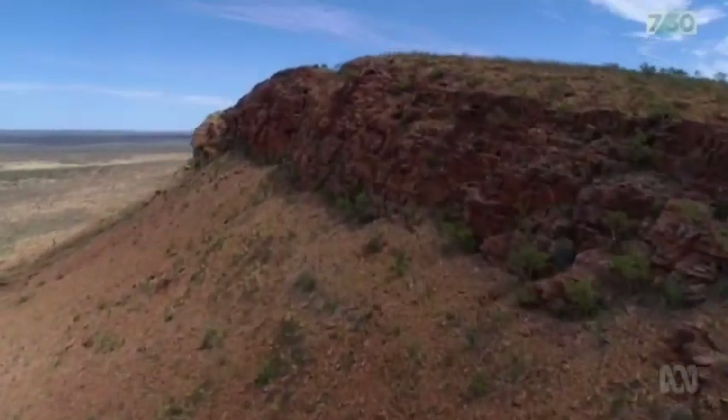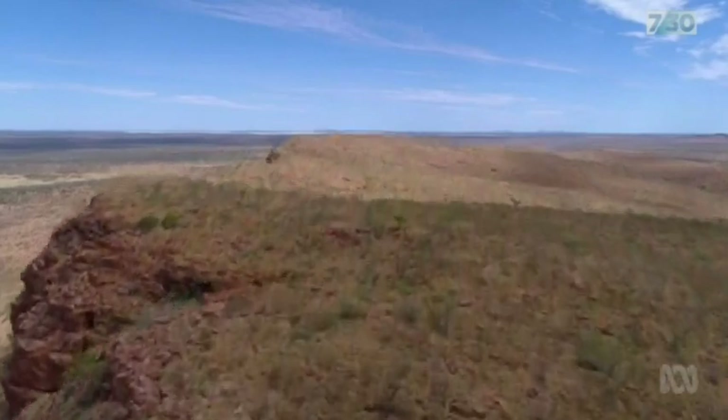We're in a situation where the population can start to increase so significantly that we'll have numbers of this animal again in Australia that we haven't seen for decades.